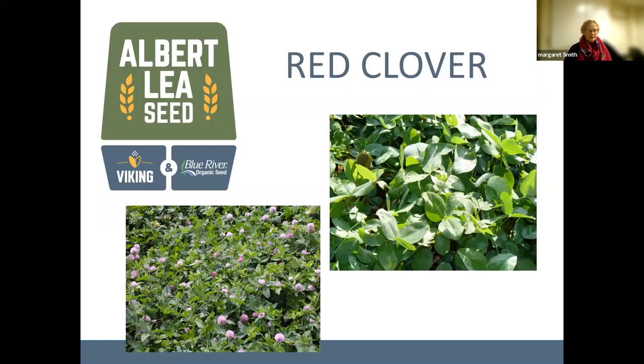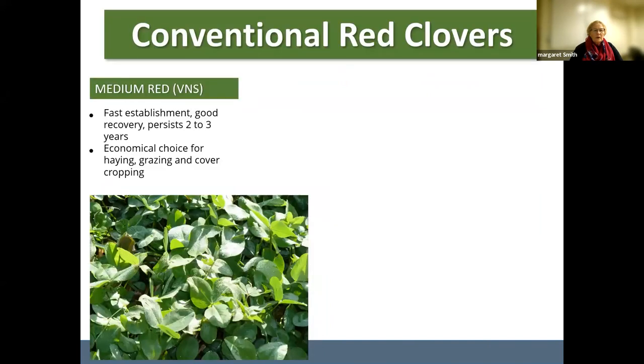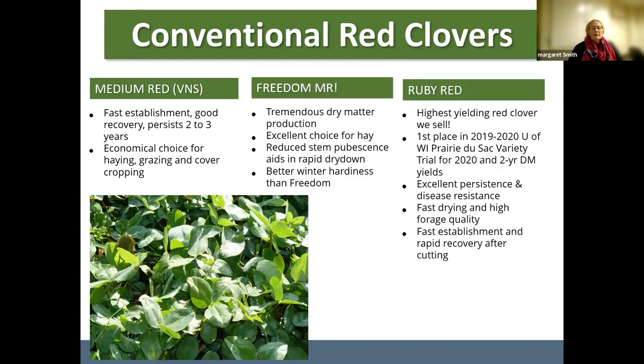Moving on to red clover — we carry several red clovers for both conventional and organic growers. In conventional, we carry a variety not stated. Red clover is widely used for cover cropping in both conventional and organic systems, but it's also a good hay crop. It does dry more slowly — it also has glandular hairs like our leafhopper resistant alfalfas do, which slows the drying somewhat.